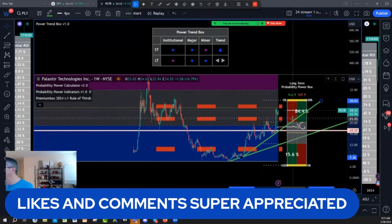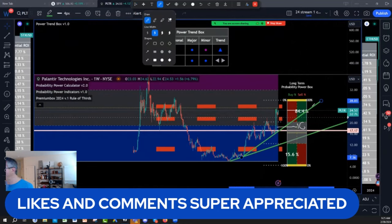This 17.22 area is a very strong retracement area for Palantir.